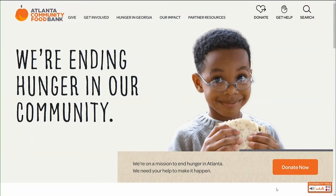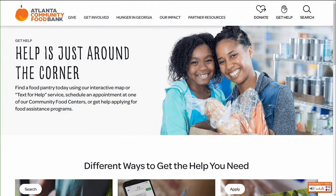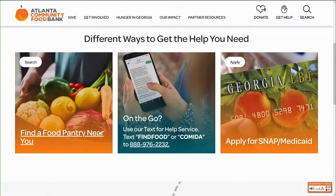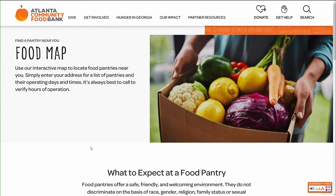If you need a little help from the Atlanta Community Food Bank, you can go to ACFB.org. Click on the get help tab and find a food pantry close to you. Just enter your zip code and they'll help you out with all of that information.